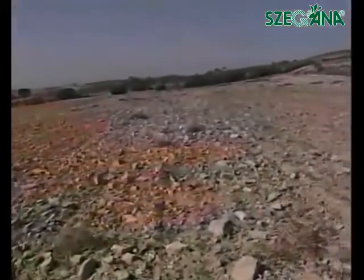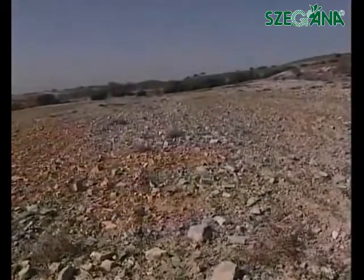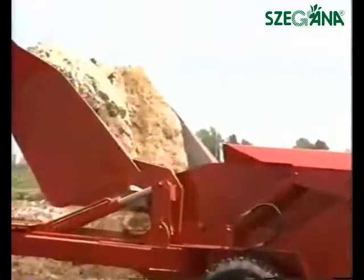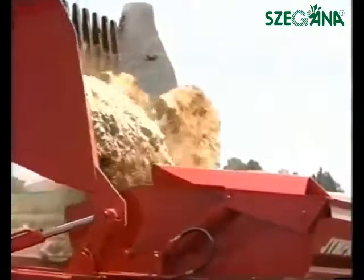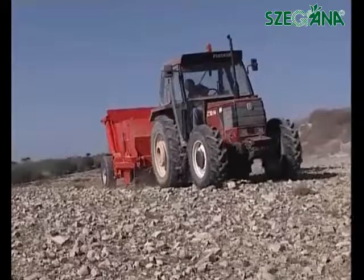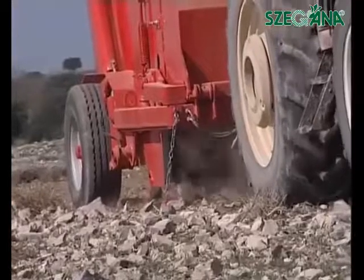Jimpa includes two different stone collector systems. The AC type picks up medium-sized and large stones, while the MYM type picks up small stones.